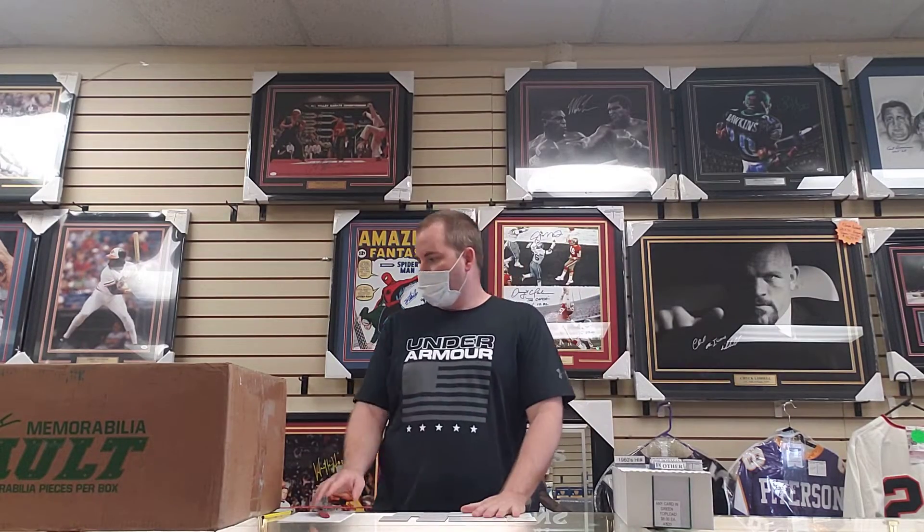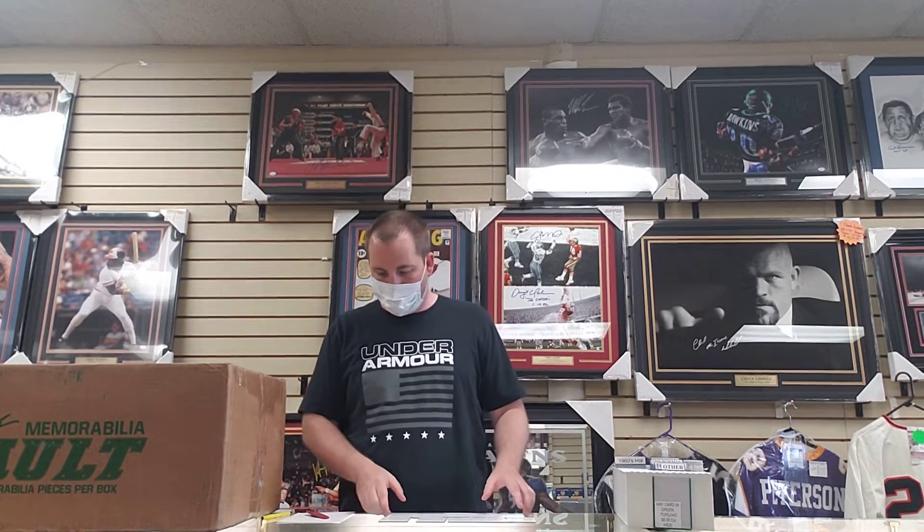What's up guys, here for another Leaf memorabilia vault break. This is case number four for us. Last case yielded a Jordan autograph for us.